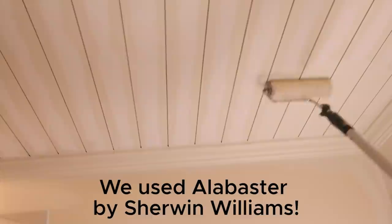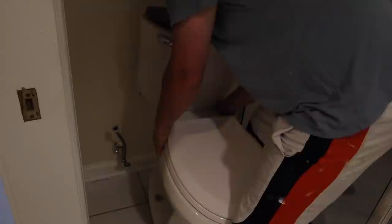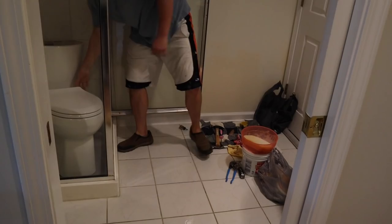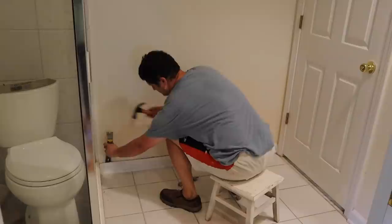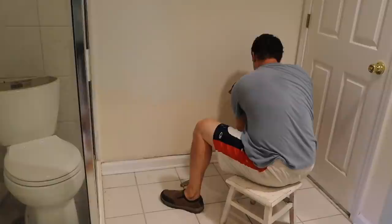Today is demo day — just minor demo to get the bathroom ready for new floor tile. Brandon is doing the demo while I figure out what new floor tile to use. Before starting on the floor tile, Brandon disconnected our toilet and put it in the shower, then removed our pedestal sink, which we're getting rid of because it's cracked and has zero storage.